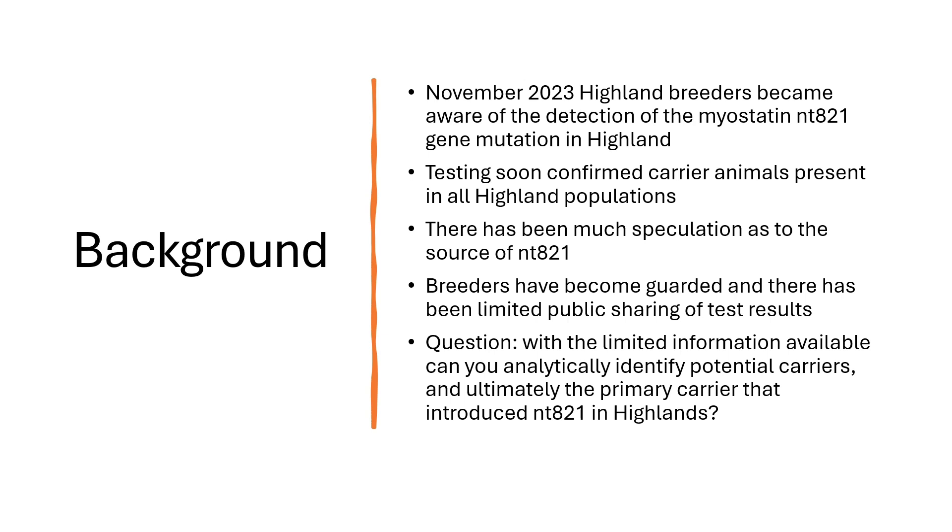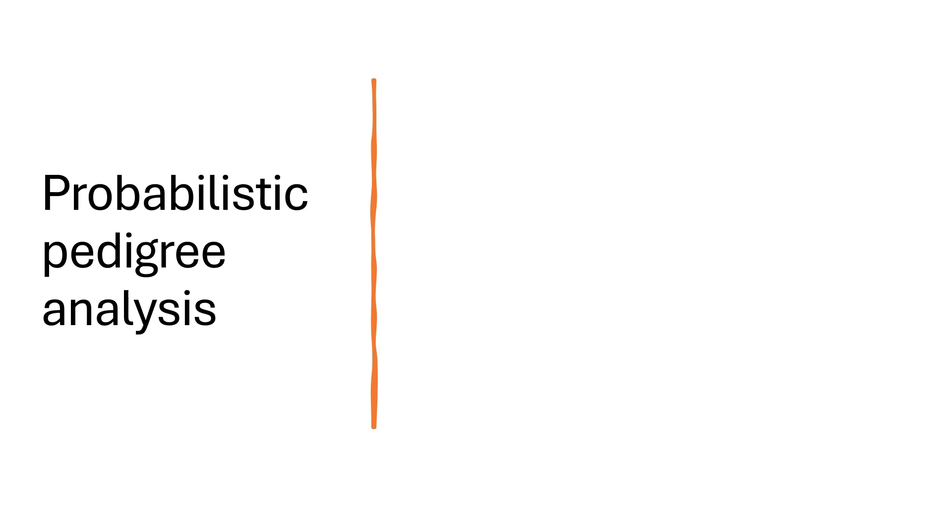With this limited information available, we asked ourselves: how can you analytically identify potential carriers and ultimately the primary carrier animal that introduced NTA21 in Highlands? We did this through a probabilistic pedigree analysis.